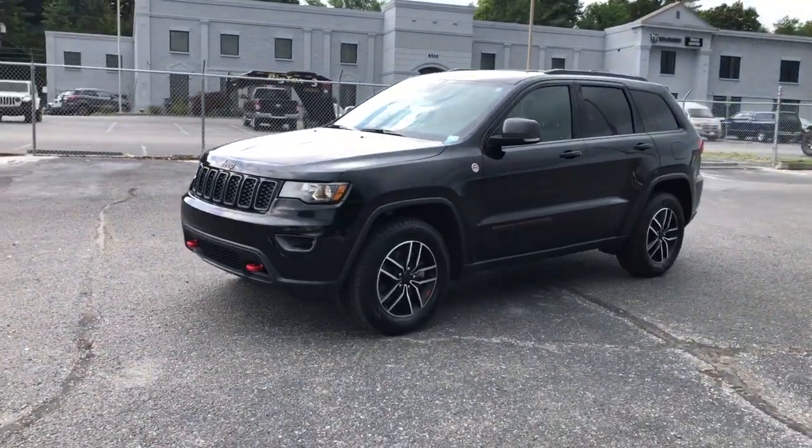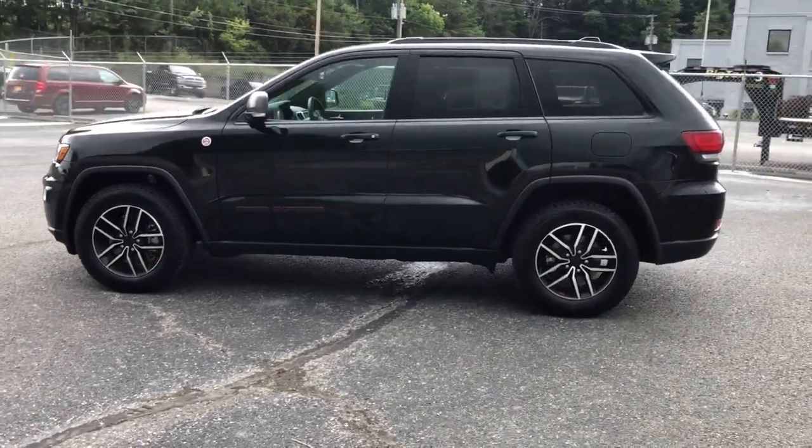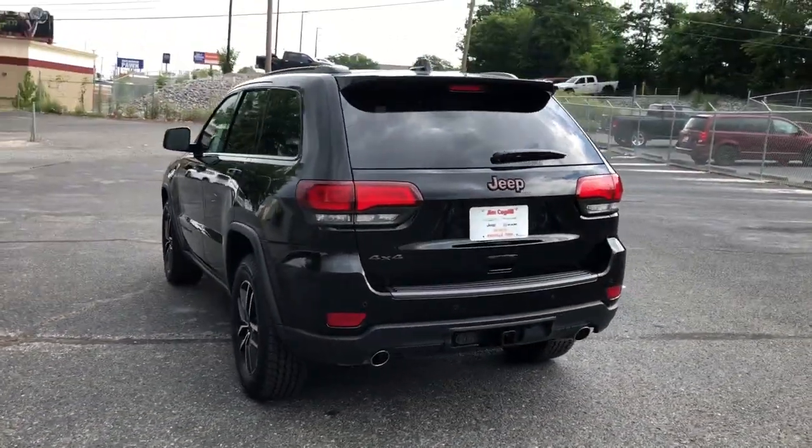This could be the car for you. The 2020 Jeep Grand Cherokee. This vehicle still has fewer than 15,000 miles on the clock, so it won't last long.